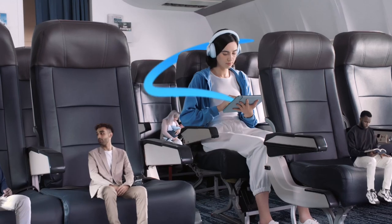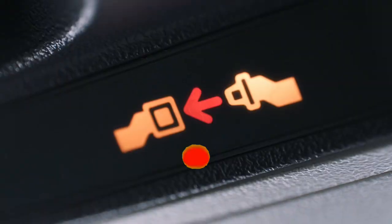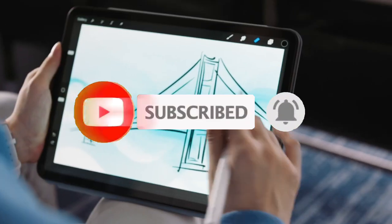So guys, that's all for the top 6 best neckband Bluetooth headphones. The links of all products are given in the description, which are updated for the best prices. Subscribe to our channel for more videos. We will meet in the next video. Till then, take care. Bye.